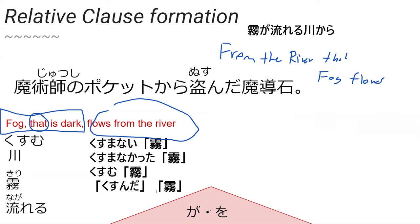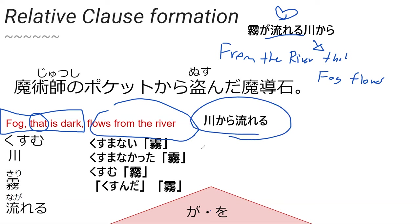What I actually wanted was just a normal sentence: kawa kara nagareru — no relative clause. I didn't ask you to make an adjective. But as I said, 'from the river that fog flows' sounds kind of poetic. I just wanted to say 'flowing from the river.'